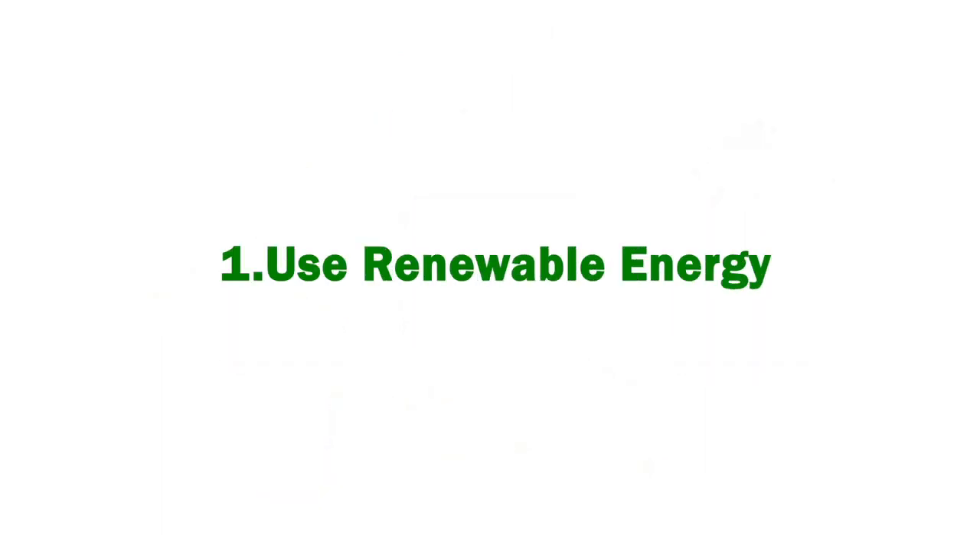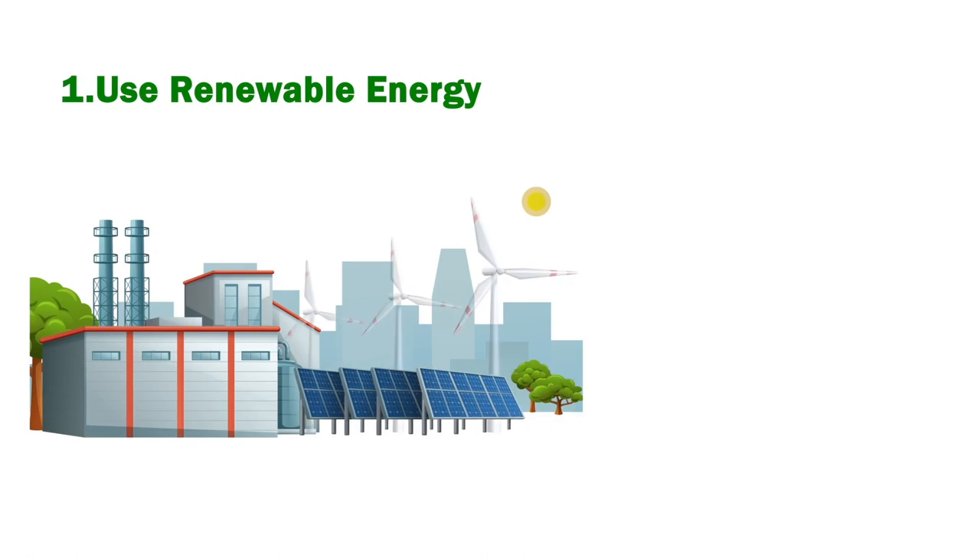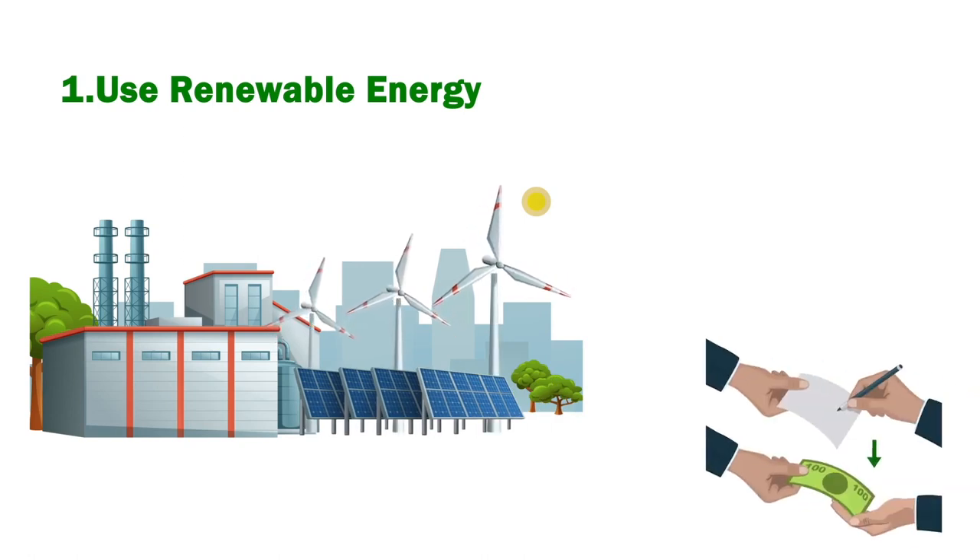Use renewable energy: using solar power, wind power, or other alternative energy sources can reduce your carbon footprint and may lower your electricity bill.